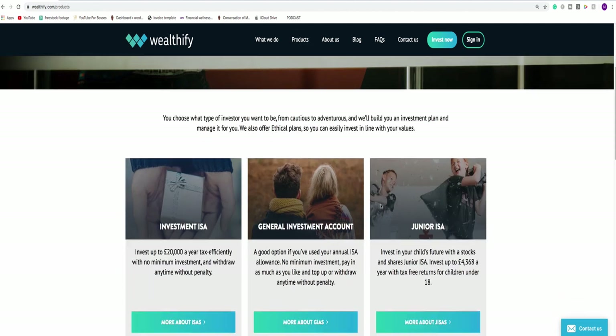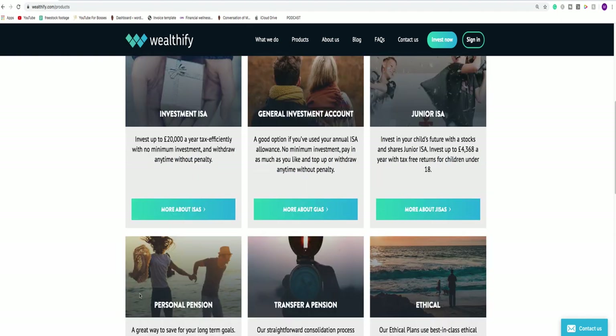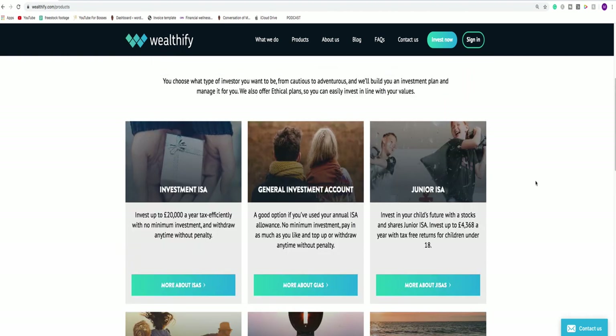They've got the investment ISA, general investment account, junior ISA, and pensions. If you're a first-time investor, you're likely going to be looking at your investment ISA. Why? Because you get a tax-free allowance every single year of £20,000. If you don't use it, you lose it. So if you haven't paid any money into an ISA, this is the very first port of call. Let's have a look at what they've got under their ISAs.